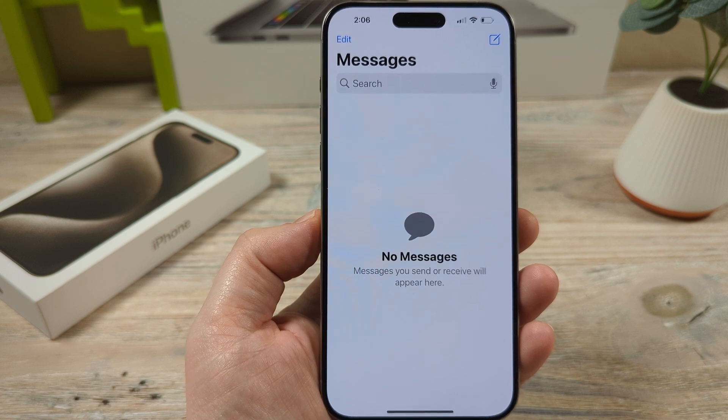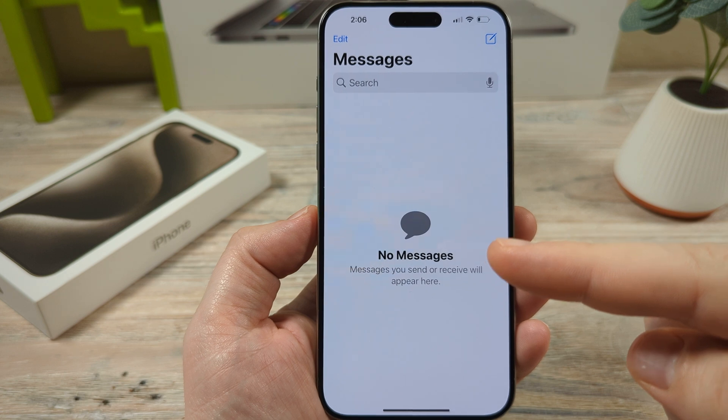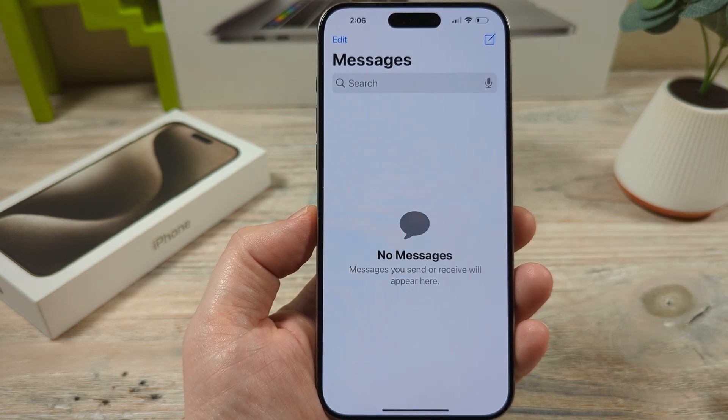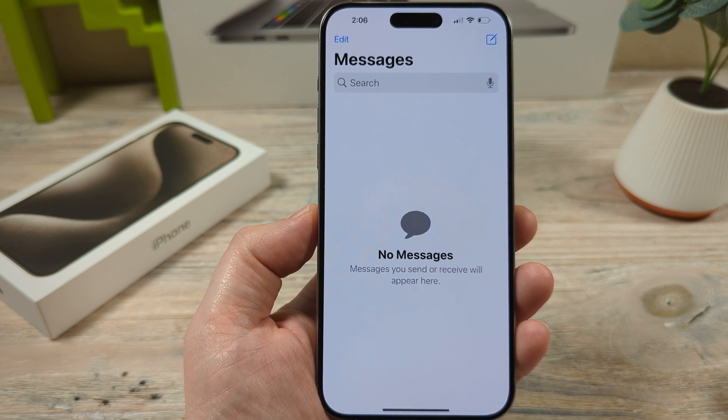Hey guys, welcome to another Mr. Mutech video. Today I'm going to show you how to send messages using Siri without the confirmation pop-up. So normally if you're sending messages and you ask Siri to send a message, you'll get this.